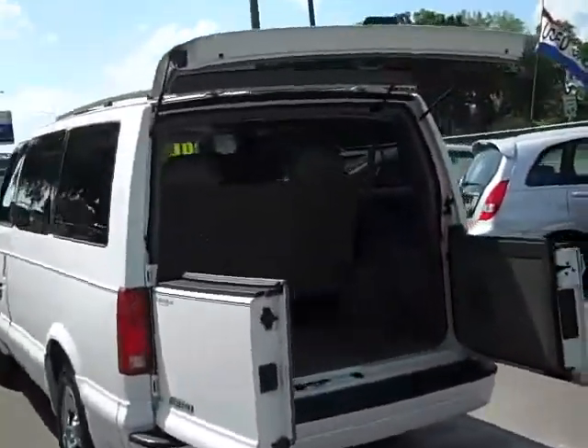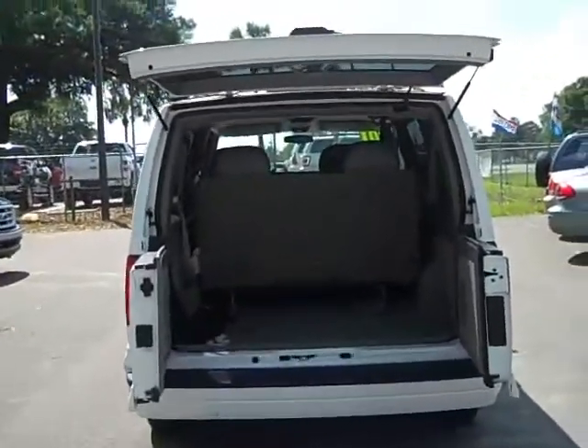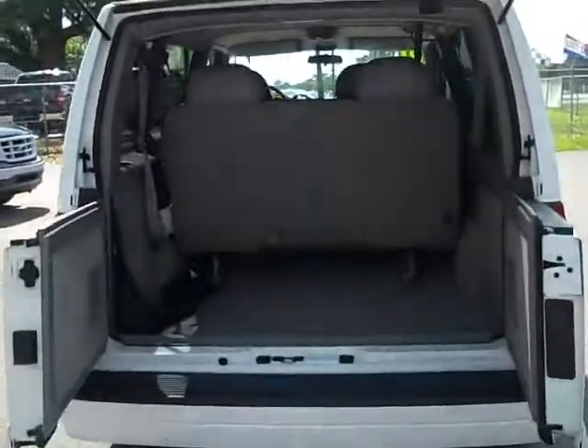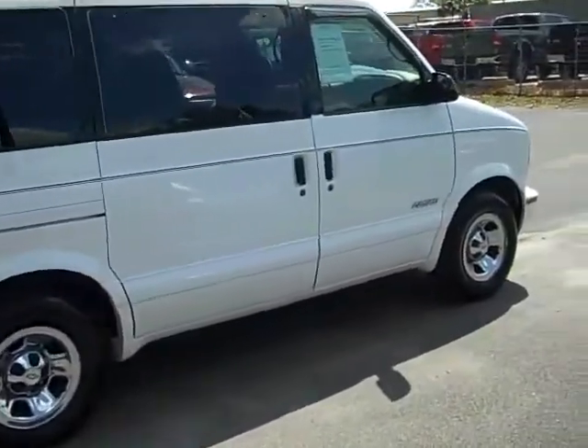Check out these doors — I opened them up so you could see just what I was talking about. I just think that's really neat. It allows you a lot of space to put things in here if you need to. Plus, there really is a lot of room back here. And as you can see, it's got the sliding door on the passenger side.